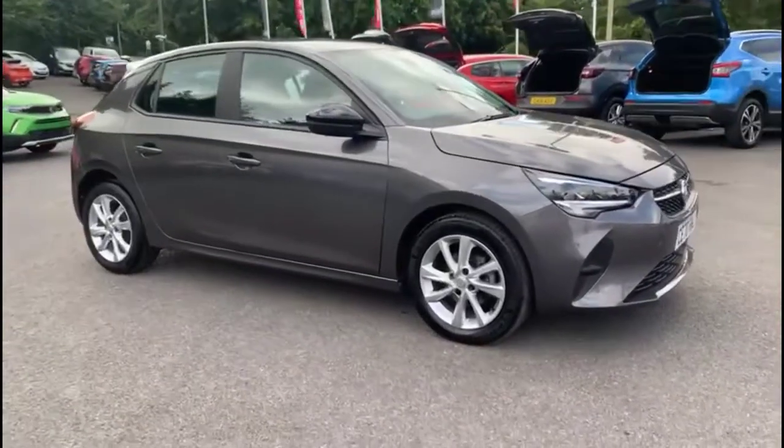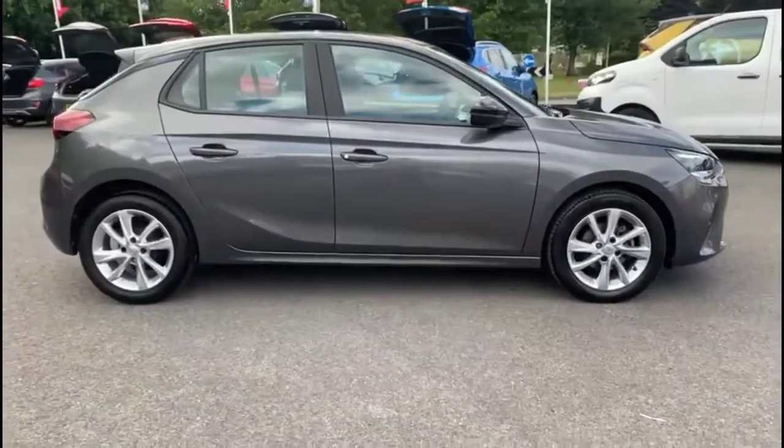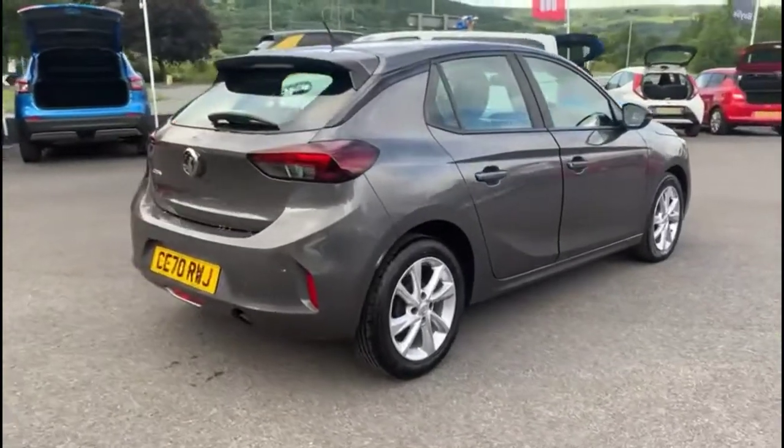Hello and welcome to Bayless Vauxhall. Today we're viewing a Vauxhall Corsa 1.2 SE Premium. This vehicle has covered 8,444 miles and has finished in grey. It's also a Spotty Car approved and comes with a minimum of 12 months warranty.